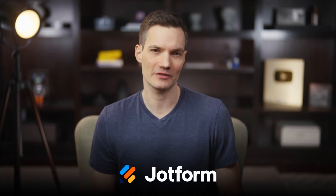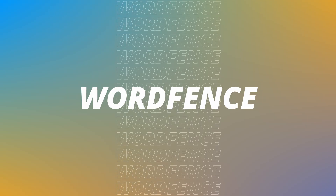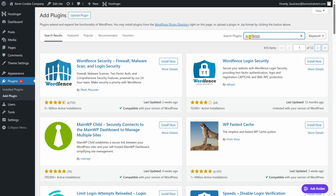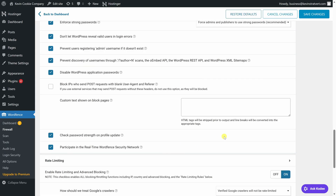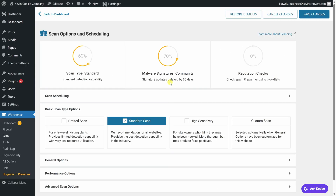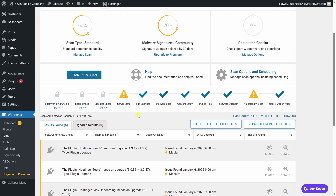I partnered with JotForm on this video. Let's start with security. If your WordPress website gets hacked, it can be taken offline, redirected to spam, or even blacklisted by Google. That's why security is the very first plugin that I install. WordFence adds a firewall and malware scanning to your site, and it helps block brute force login attacks before they become a real problem. Setup is straightforward — you install it, sign up for a free license key, activate it, and it quietly protects your site in the background. They also offer premium plans, but the free version is a really solid place to start.